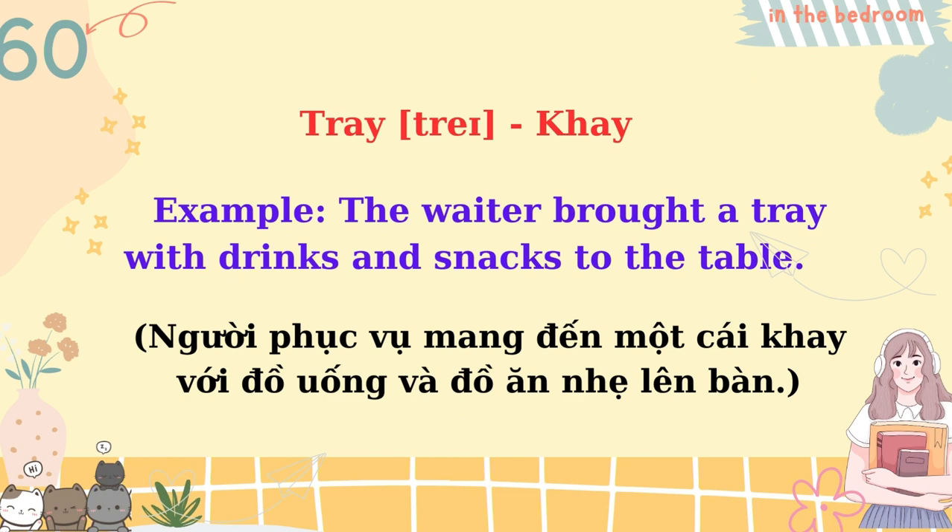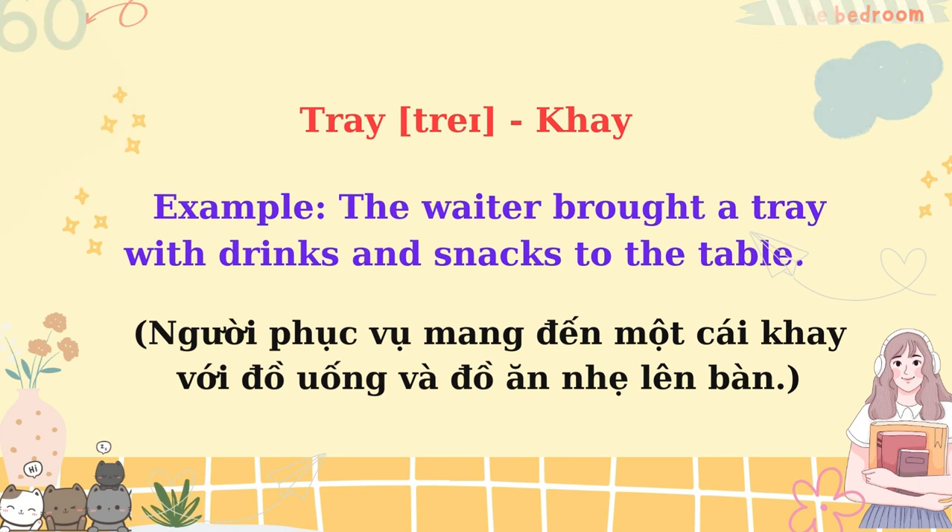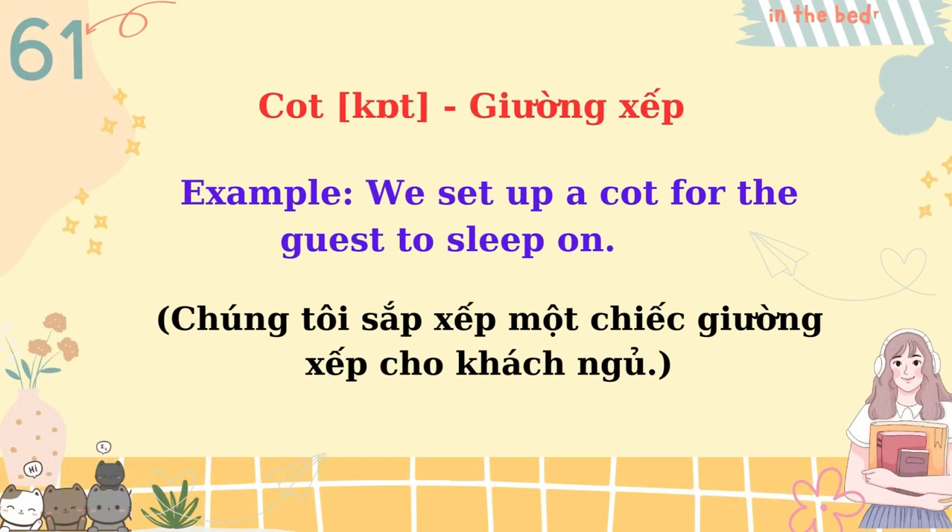Tray. The waiter brought a tray with drinks and snacks to the table. Cot. We set up a cot for the guest to sleep on.